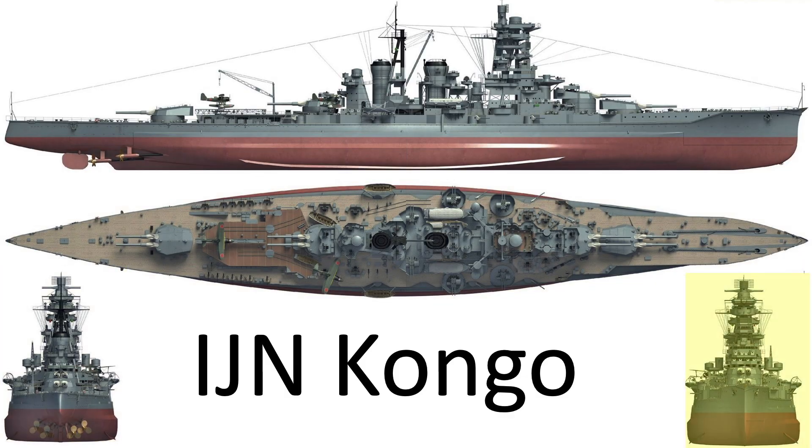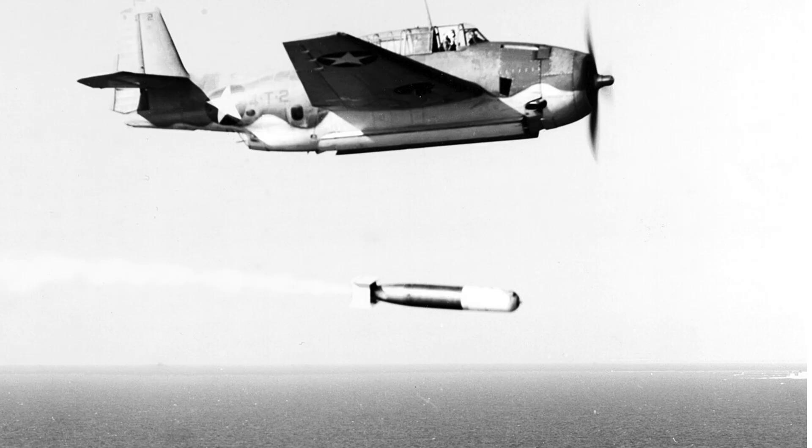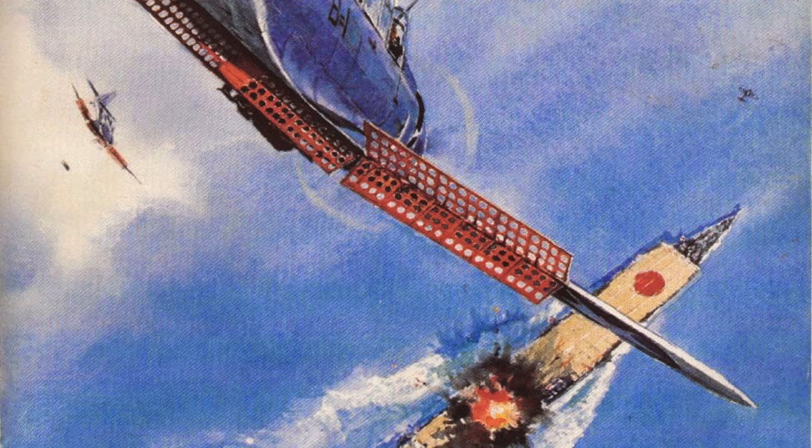The key to sinking a ship is to get the bomb to penetrate and detonate below the waterline. This is a function of the bomb's velocity, strike angle, and armor penetration capability. This is why torpedoes are so effective, as they always strike below the waterline. The most accurate aircraft bomb attacks will be by dive bombers, but the bomb's strike speed is reduced compared to a high-altitude attack. Experience has shown that ship magazine strikes are usually fatal and should be targeted if possible.